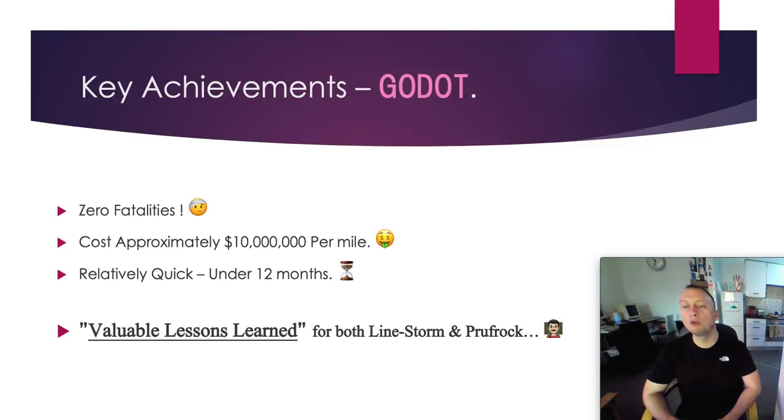This is the key bit: there have been valuable lessons learned for both Linestorm and Proof Rock. This is a learning process. This machine is not efficient enough to expand the number of tunnels in LA — they need to improve the efficiency greatly, make it much faster, and make it more cost-effective. They need to do the same for both Linestorm and Proof Rock — cut costs in half, cut the time to dig in half, and then look at further improvements until they can achieve 100 to 150 feet per hour. If they could do 150 feet every hour, 24 hours a day, that would be a huge improvement on existing tunnel boring machines — though that's a big ask and requires a lot of research and design.